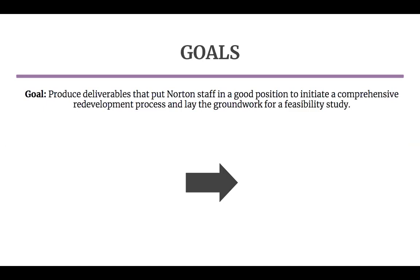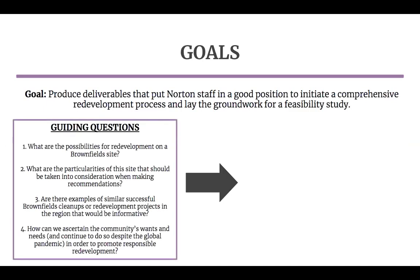To achieve this goal, we developed four guiding research questions. One, what are the possibilities for redevelopment on a brownfield site? Two, what are the particularities of this site that should be taken into consideration when making recommendations? Three, are there examples of similar successful brownfield cleanups or redevelopment projects in the region that would be informative? Four, how can we ascertain the community's wants and needs despite the global pandemic in order to promote responsible redevelopment? These research questions set our project up to include a strong community engagement process, originally leading our team to plan for an in-person community workshop, yet we have since adapted this plan due to the outbreak of COVID-19 to equip the town with the tools they need to conduct this community engagement process when it is feasible.